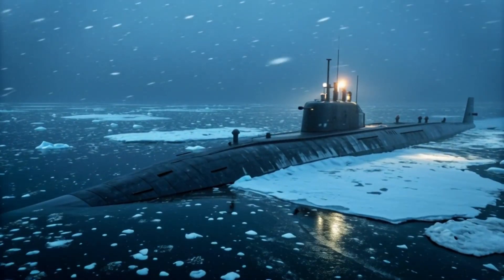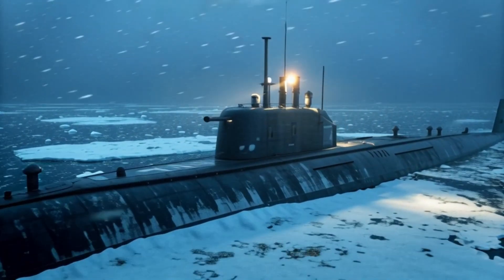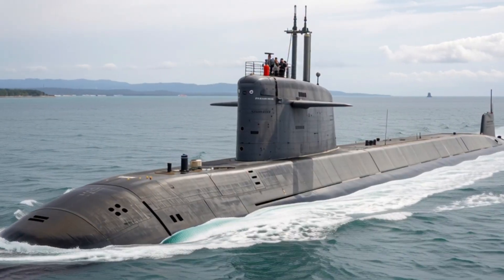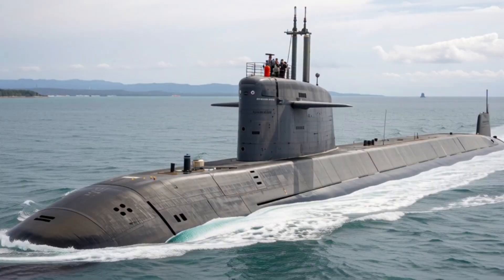Construction of these next-gen submarines has also embraced modern modular techniques. This means upgrades can be implemented without major overhauls, keeping the vessels at peak performance for decades.